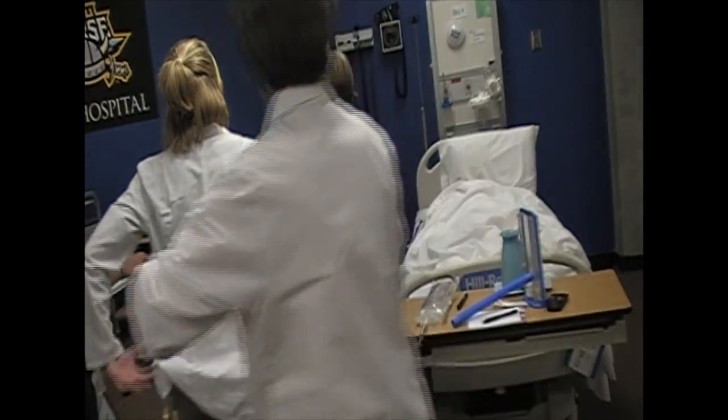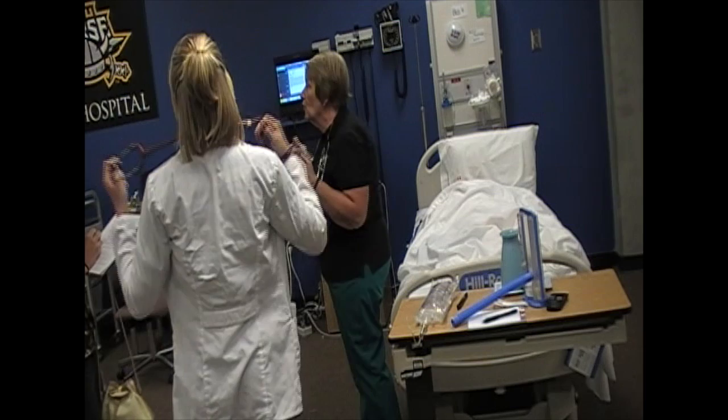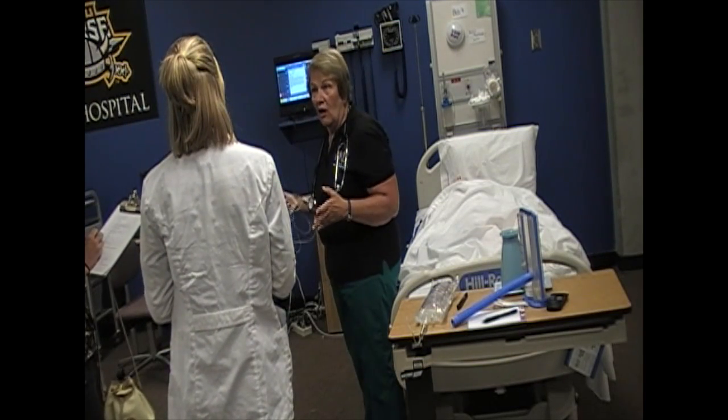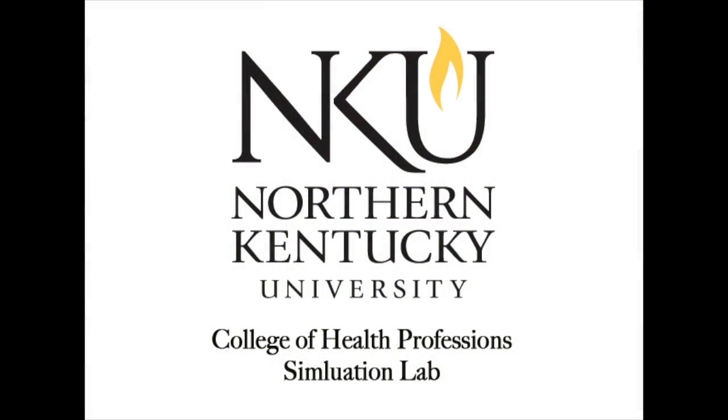It was very, very good. You two worked as an excellent team. You identified very early on what the problem was with the patient. In NKU Hospital — what a wonderful way to learn.